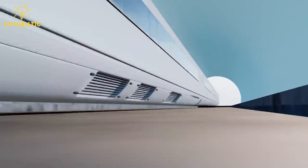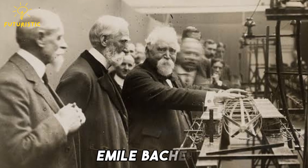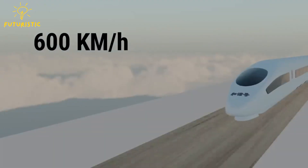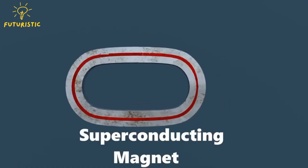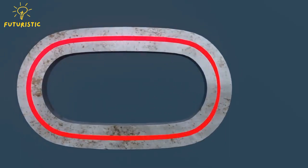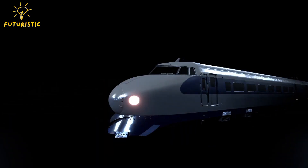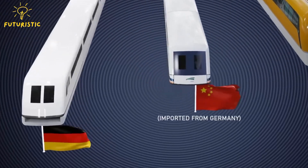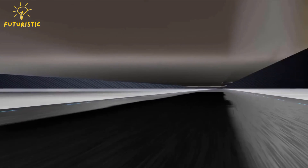The concept of magnetic levitation for transportation isn't new. French engineer Émile Bachelet first proposed the idea in 1914, but the technology faced limitations in materials and cost. It wasn't until the latter half of the 20th century that advancements in superconductors and powerful electromagnets made maglev systems more feasible. While there are no commercially available maglev cars yet, maglev trains have been in operation for decades in several countries like Japan, China, and Germany.